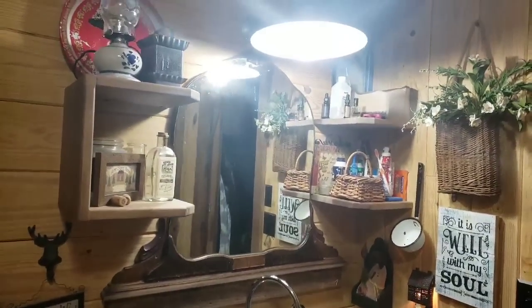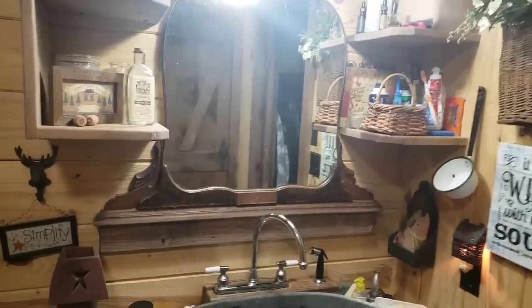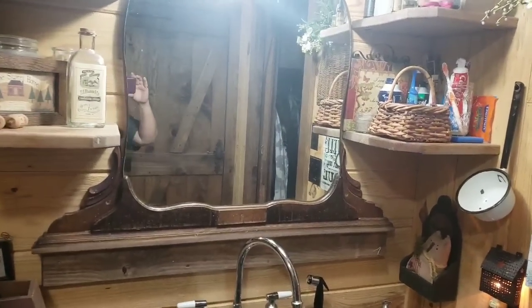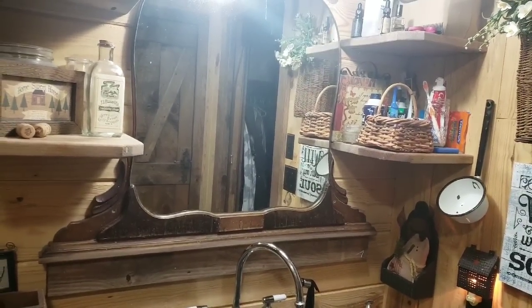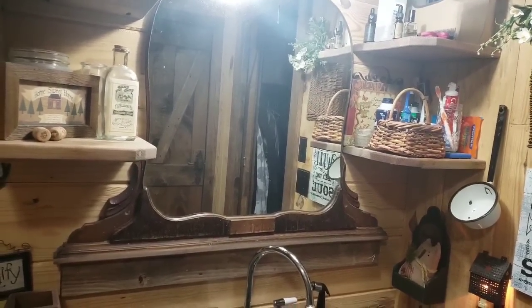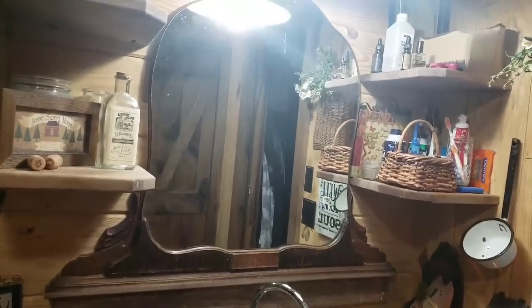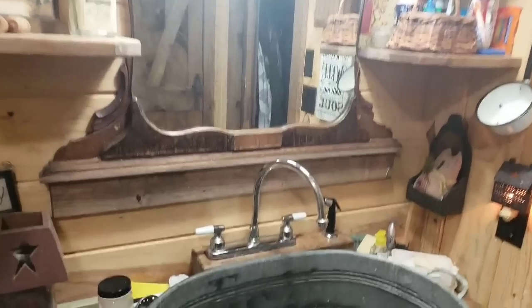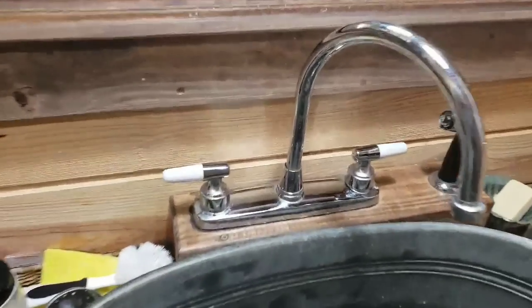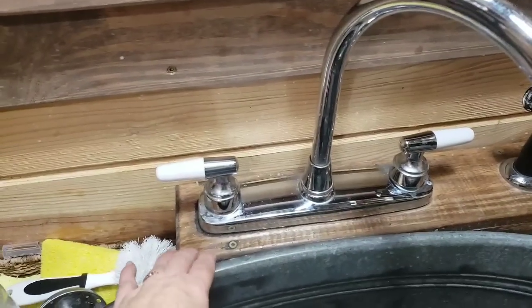Everything in here is as primitive as the other rooms. This mirror I've got right here was my son-in-law's grandma's mirror off her old dresser. I plan on probably painting it a country white and distressing it — that's what I have in mind, I just haven't got around to doing it yet.